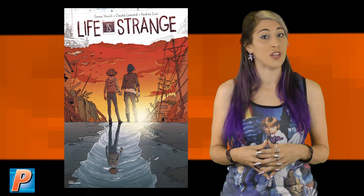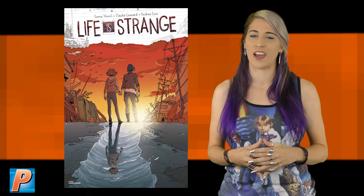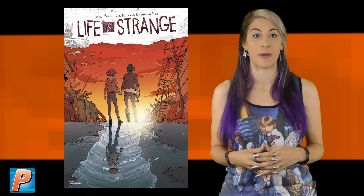You thought the emotional rollercoaster was over, but Max and Chloe are back for universe-splitting, time-traveling character drama. There won't be a dry eye in the house when Life is Strange hits comic shops this November.